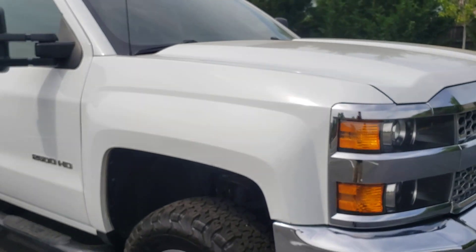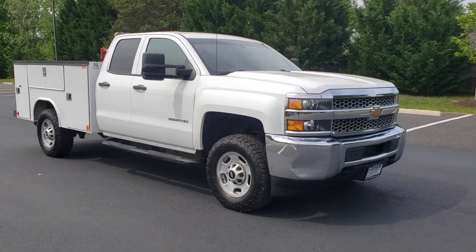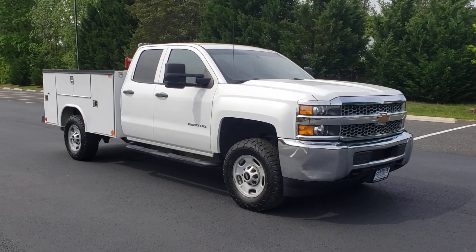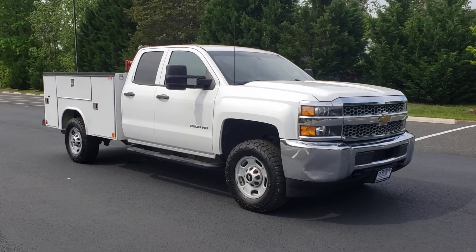I hope this video gives you a better idea of what this truck looks like and sounds like in person. If you have any questions, please feel free to give us a call at 540-898-8300. This truck is available now at driveplatinum.com. Don't forget to follow us on YouTube, Facebook and Instagram. Thank you for watching.